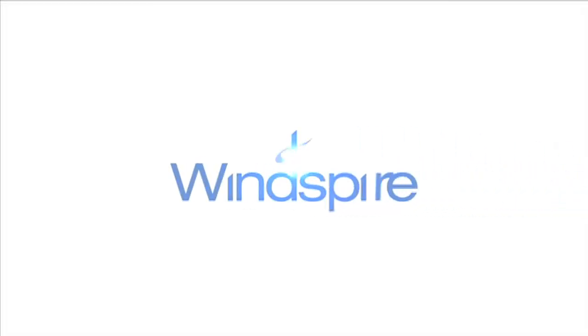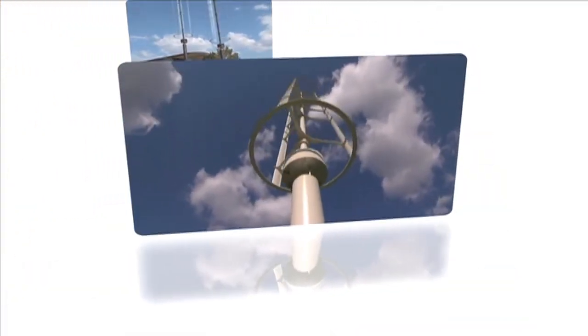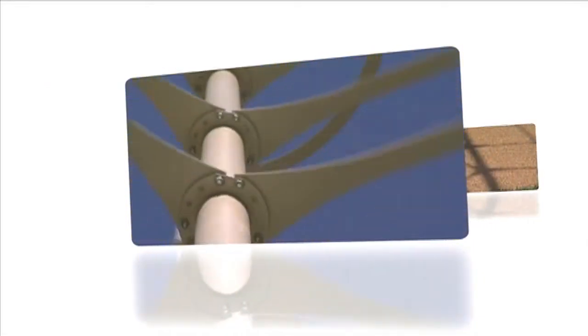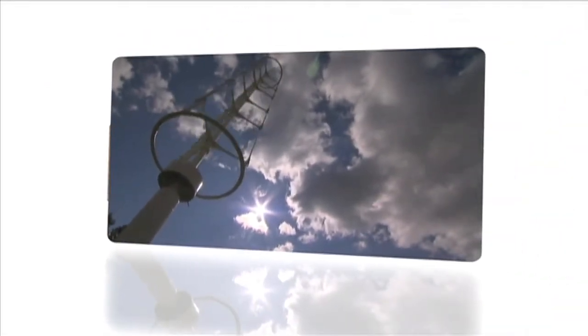Introducing the Windspire Vertical Wind Turbine — the concept of powerful, efficient, and affordable energy has officially evolved. At only 30 feet tall, they are efficient, powerful, and exceptionally designed. They have the power to harness the wind, run silently, and provide clean, renewable energy. But most of all, they have the power to inspire.